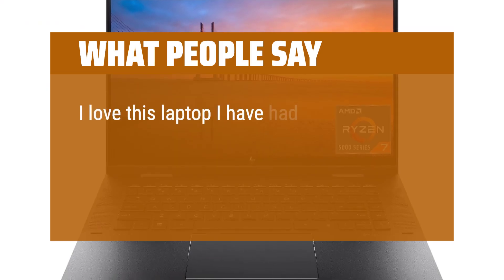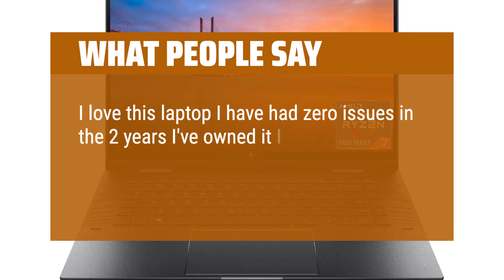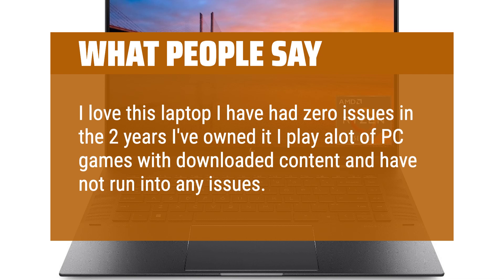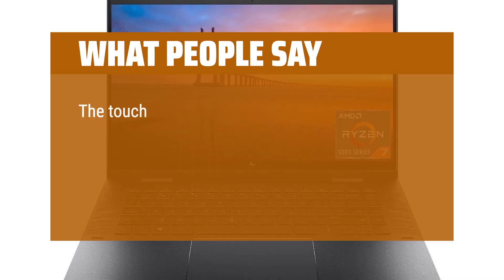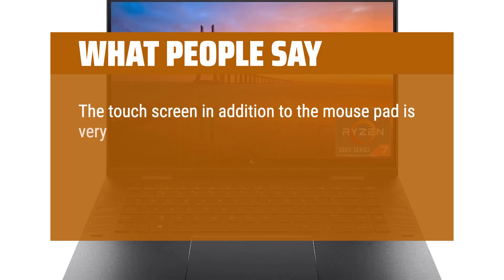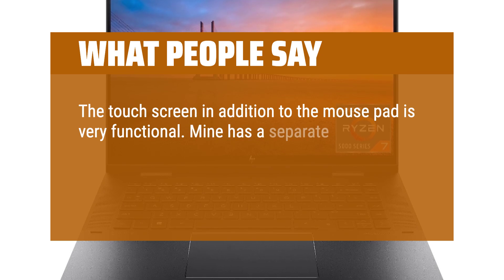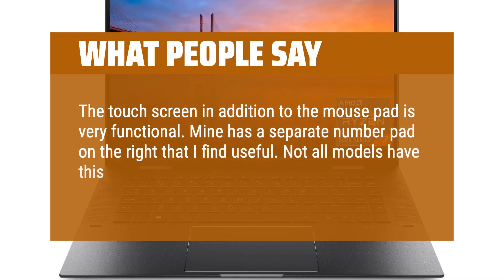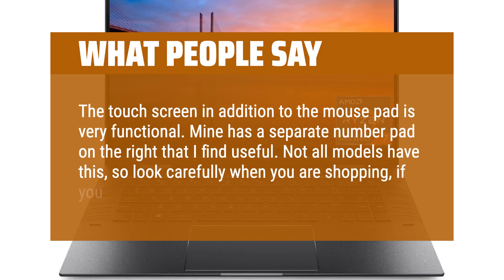What people say: I love this laptop. I have had zero issues in the two years I've owned it. I play a lot of PC games with downloaded content and have not run into any issues. The touchscreen in addition to the mouse pad is very functional. Mine has a separate number pad on the right that I find useful. Not all models have this, so look carefully when you are shopping if you want this feature.